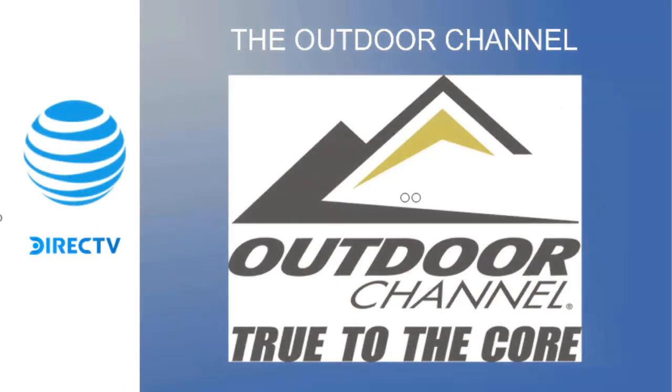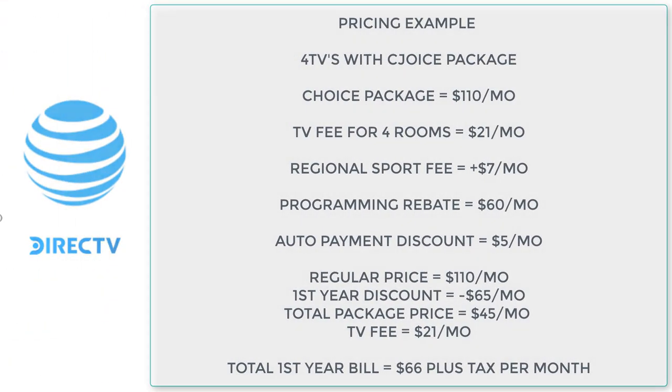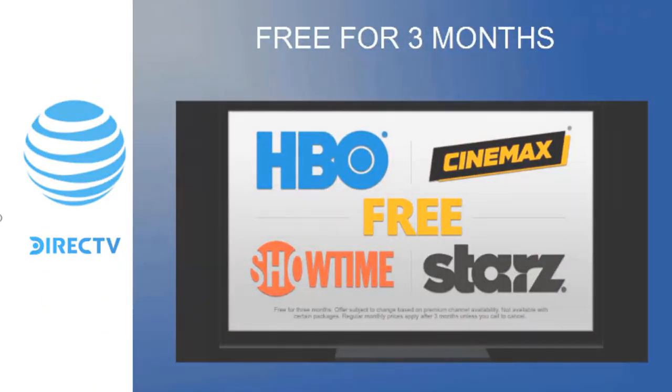Now let's get into pricing. The KR Sales app will have the cheat sheet showing all of this product pricing. Right now we have free Starz, Cinemax, Showtime, and HBO available — that's generally a consistent offer. Make sure you're checking your KR Sales app to see what incentives are currently available, whether it's the NFL Sunday Ticket or a Visa gift card. Stay up to date on those current promotions.